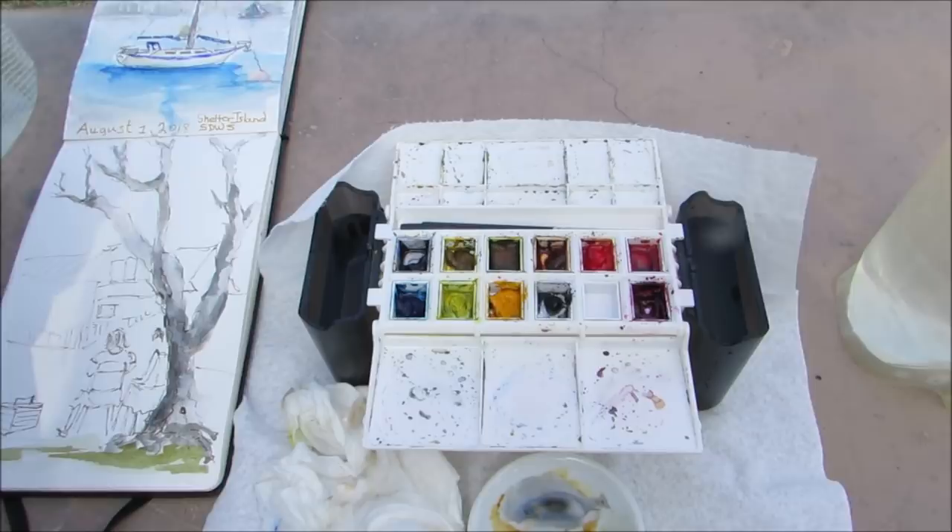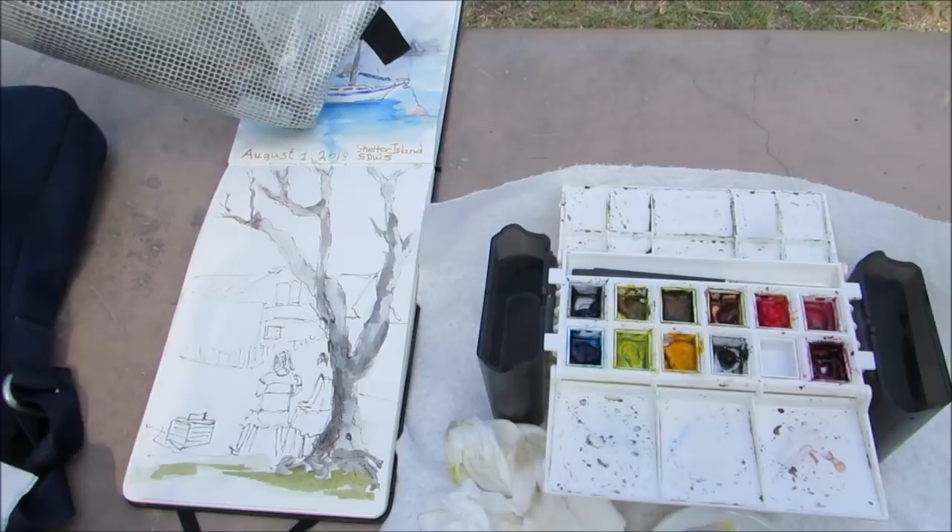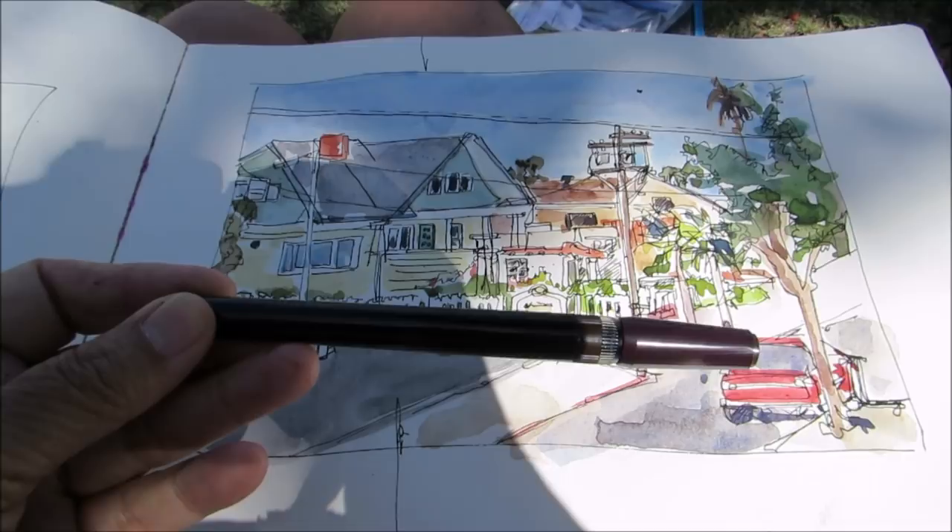My favorite tool is the Rapido sketch pen. I use a 0.5 and I like it because it's waterproof and I can paint over it.